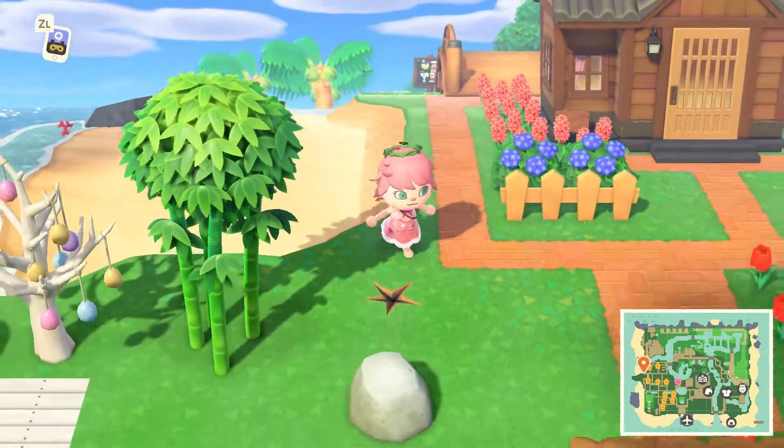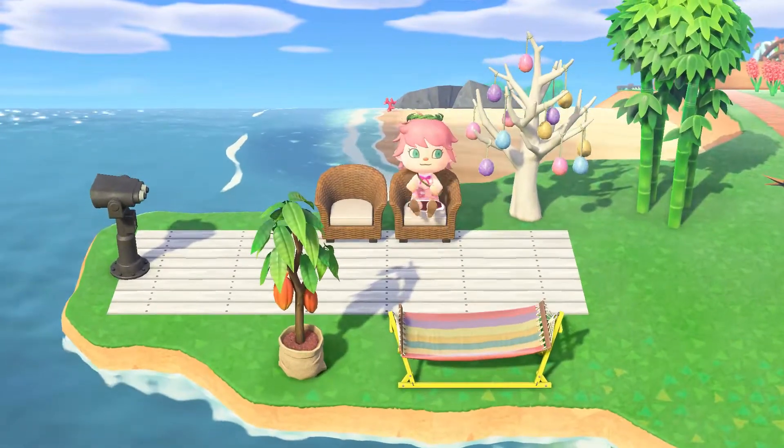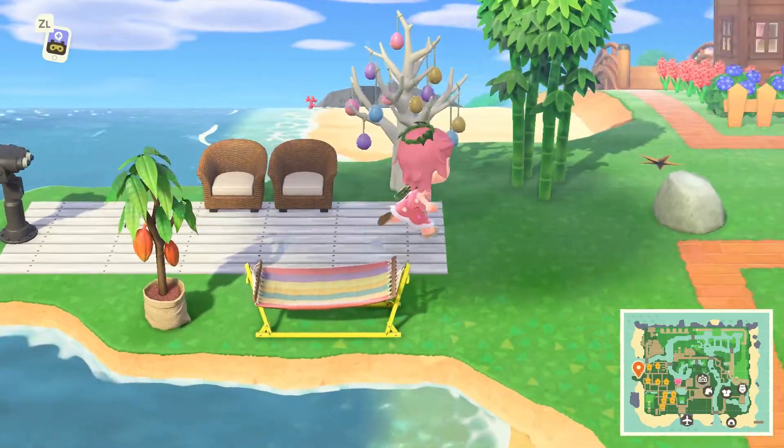We've got a few villagers' houses around here, and there's just lots of flowers and pathways that make it quite nice. Here's another little sitting area where you can come take a peek out at the ocean.